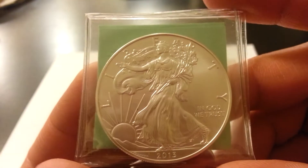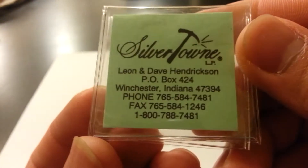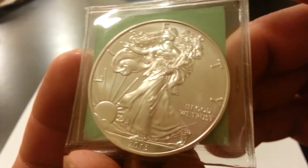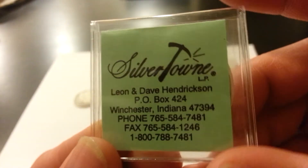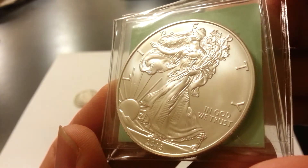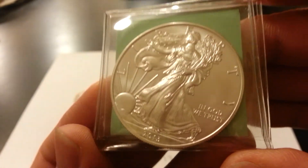Next up, a couple days ago we made a group purchase with some other people. This finally came in. We ordered, I think it was a roll of 20 2013 Eagles between about 6 or 7 of us. It's nice — I think the sale that day was $27 with free shipping. Not bad.